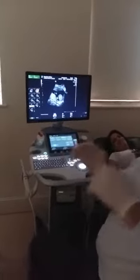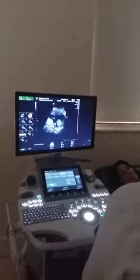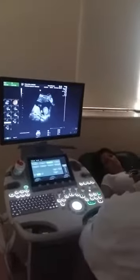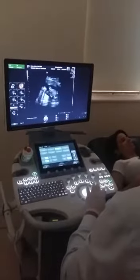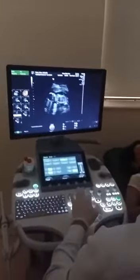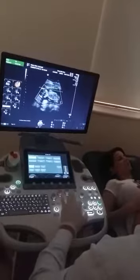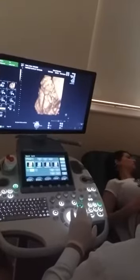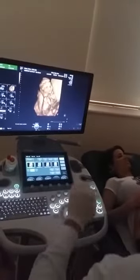It really looks like a boy, but I'd like to give it a picture. Sometimes we have to wait on our feet, so it's generally easy. But not always. It looks like an alien, a little, but it's normal. It's really tiny.